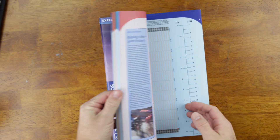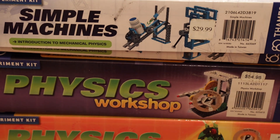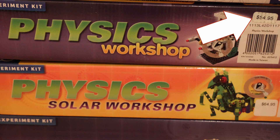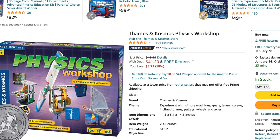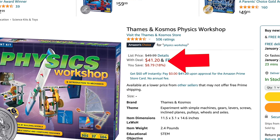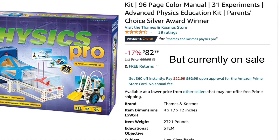At Thames & Cosmos, whoever made the Physics Workshop notebook should definitely get a raise, and whoever made the other workbooks maybe at least get a stern talking to. The other reason I recommend this kit over the others is the price. While it's not the cheapest kit — that honor goes to the Simple Machines at $29.99 — the Physics Workshop is currently for sale for around $50, and you can sometimes get it on sale depending on where you buy it or what time of year it is. And if you opt for the Physics Pro Workshop, that comes in at around $100. While that's certainly not cheap, it all depends on how you look at it.